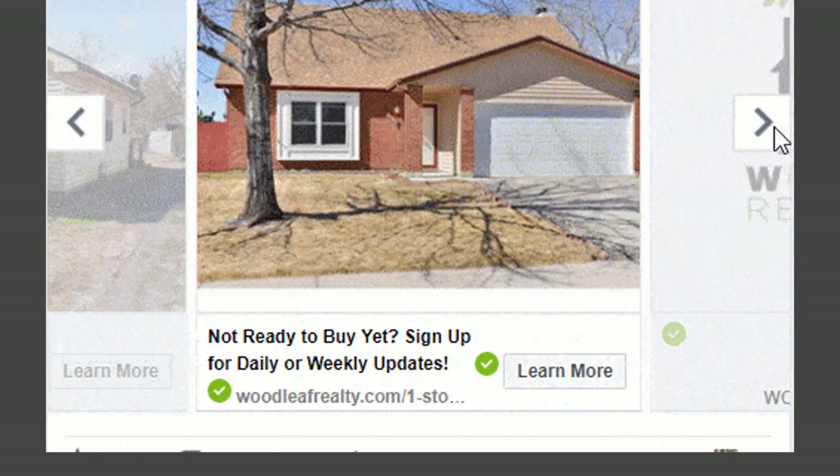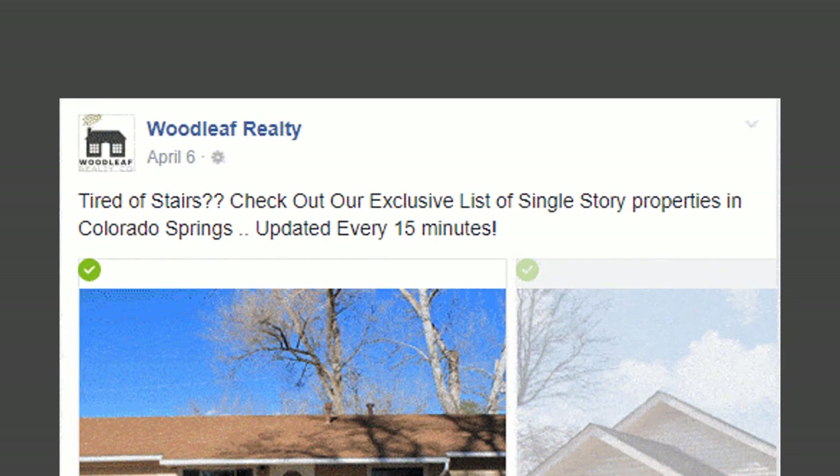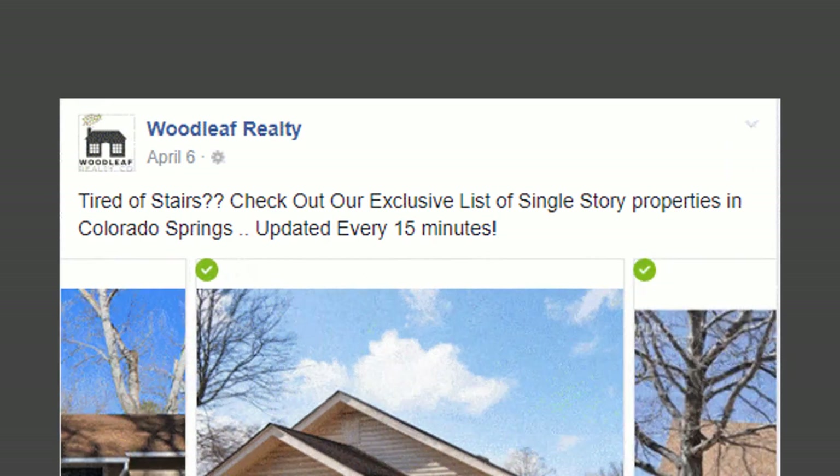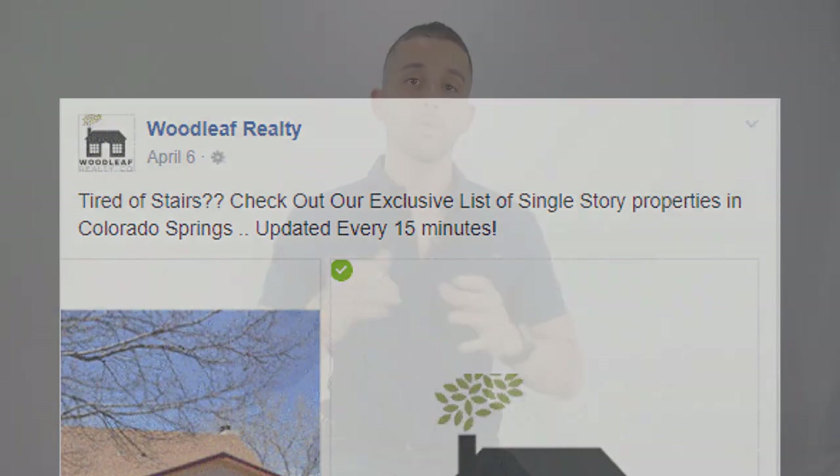We also tested a number of different ad texts. For carousel ads, ad text is the short paragraph above the carousel portion. Our goal was simply to present our offer — our list of ranch homes — in a way that effectively resonates with our target audience. As you can see via the carousel ad example, we didn't need any fancy design work — we simply found good-looking single-story photos of homes Janie had listed in the past and used those.